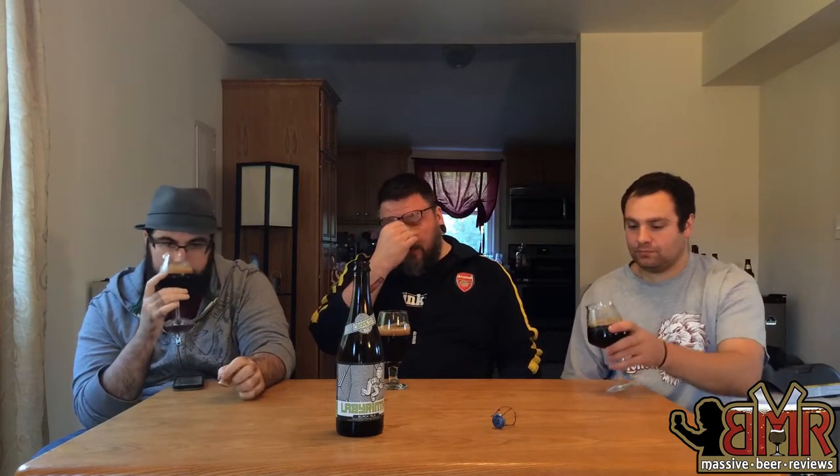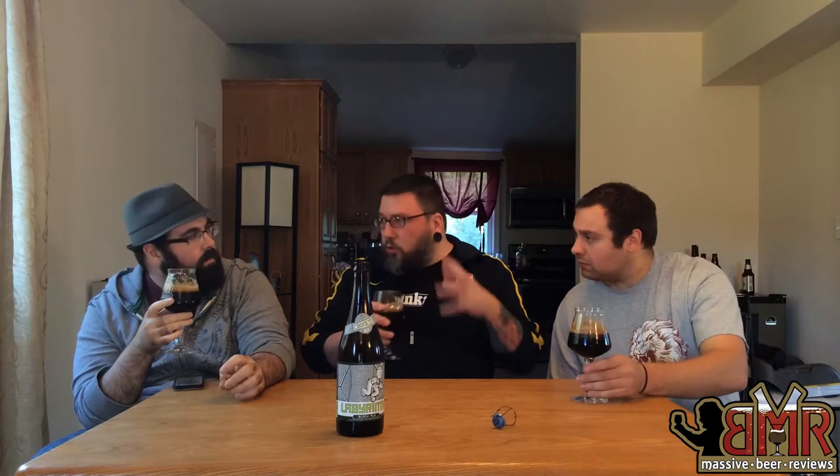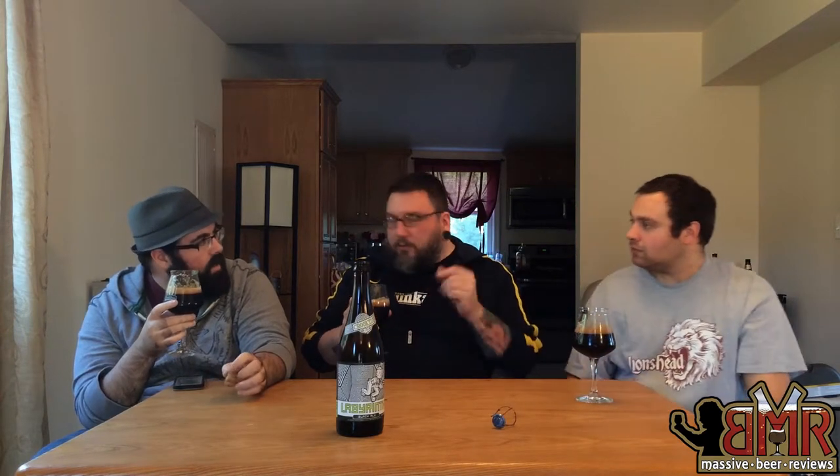It reminds me of a Russian imperial I reviewed about a month and a half ago — De Struise Black Albert. Smells just like that. Not getting really a ton of licorice, just roasted sweet, a tiny little bit of coffee. Blindfolded I would almost say bourbon barrel.